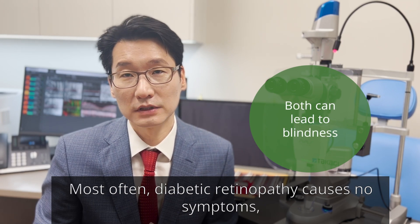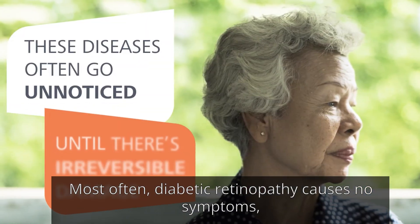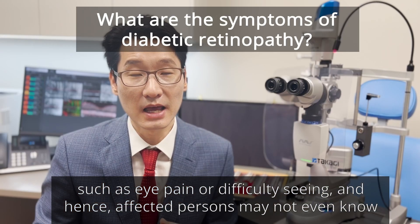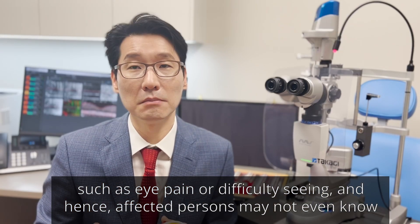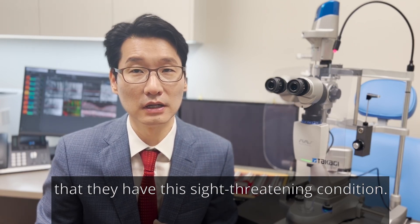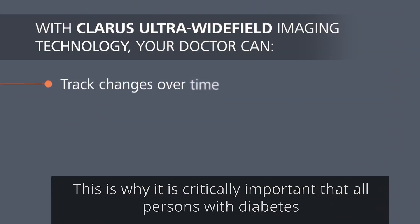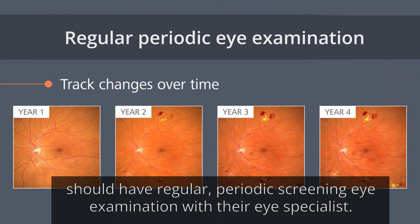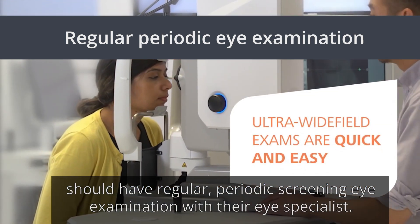Most often, diabetic retinopathy causes no symptoms, such as eye pain or difficulty seeing, and hence affected persons may not even know that they have this sight-threatening condition. This is why it is critically important that all persons with diabetes should have regular periodic screening eye examinations with their eye specialist.